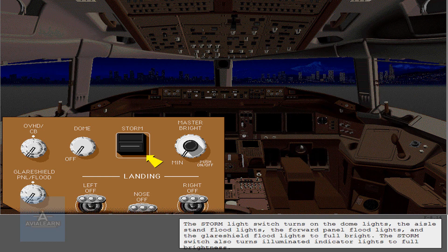The storm light switch turns on the dome lights, the aisle stand floodlights, the forward panel floodlights, and the glare shield floodlights to full bright. The storm switch also turns illuminated indicator lights to full brightness.